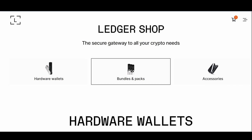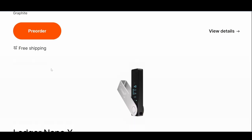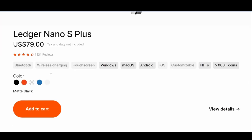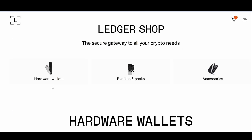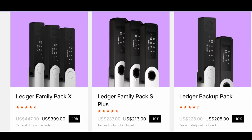Let me show you what I would do. Go down to the description of this video — you'll find a link to the Ledger website. It is my affiliate link, so thank you if you choose to buy through that. On the website, at the top you'll find hardware wallets, bundles and packs, and accessories. If you just want to buy one hardware wallet, click on hardware wallets, scroll to find the specific one you're looking for. If you want to buy more than one, click on bundles and packs — it gives you the opportunity to back up your wallet onto more than one cold storage device.